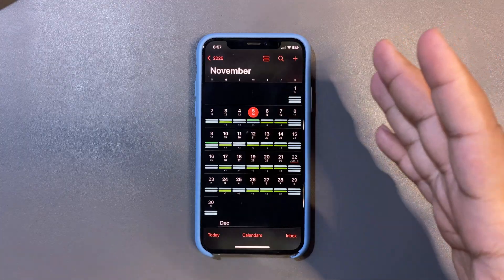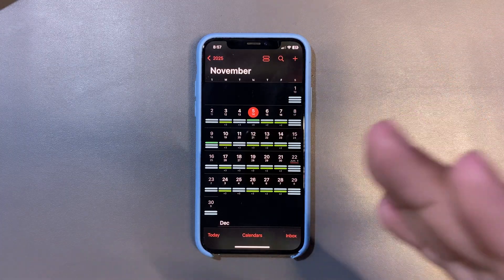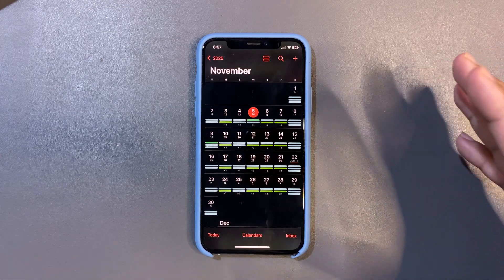On Monday we saw iOS 26.1, on Tuesday we saw 26.2 beta 1 — if you haven't watched those videos, go to my channel and check them out. Today we are expecting this update. This week is full of updates.